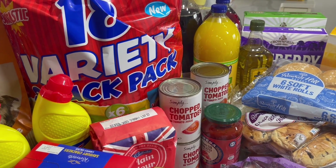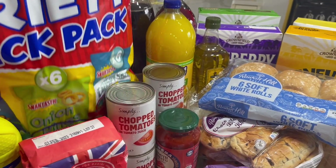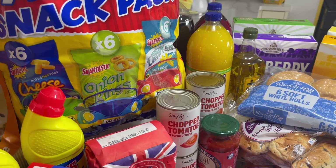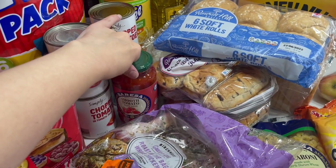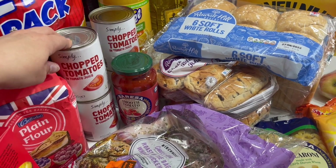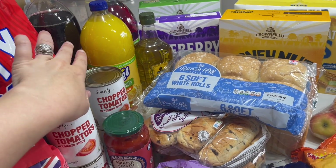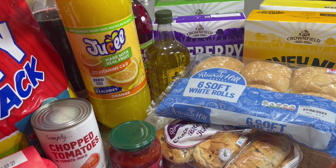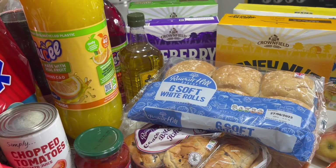Sienna and Aria came with me — they had an inset day today but Roma doesn't, so it's actually been nice spending time with the older two. Sienna chose this 18-variety pack of crisps — there's Wotsits, onion rings, and salt and vinegar sticks. I got some pantry basics: a pasta sauce, four chopped tomatoes, and a diet cola — I love that with ice cubes when it's hot.